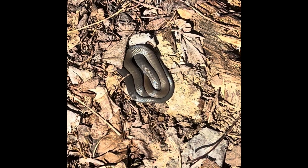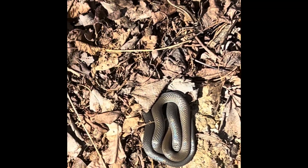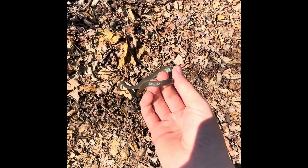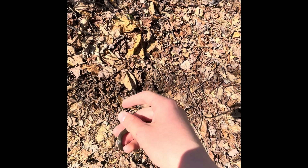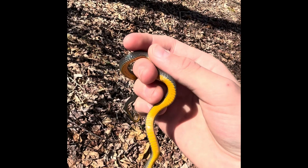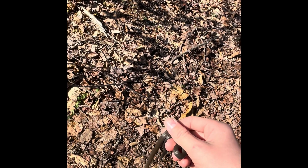Just flipped this tin. I can't tell what it is yet — it looks like a smooth earth snake. Let me try to get a grab. It's a ring-neck! It's a different one because I just flipped another ring-neck under that one. Another ring-neck — beautiful orange band. No spots on the bottom, so I think that's a northern ring-neck. Great find. I'll put his tin back and put him under it.